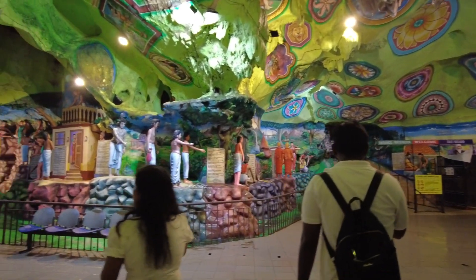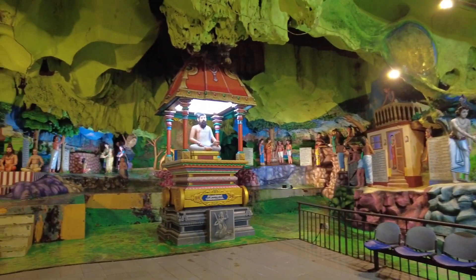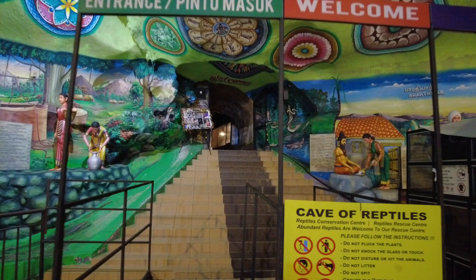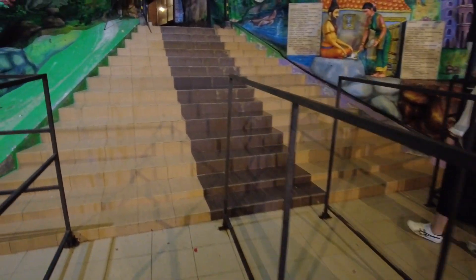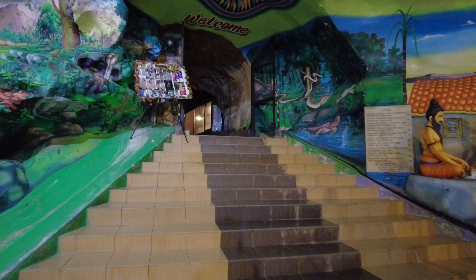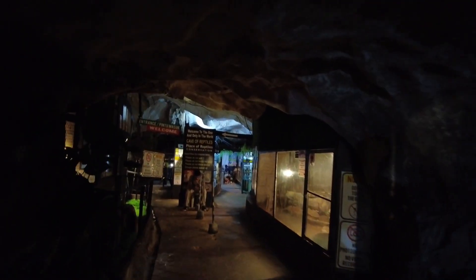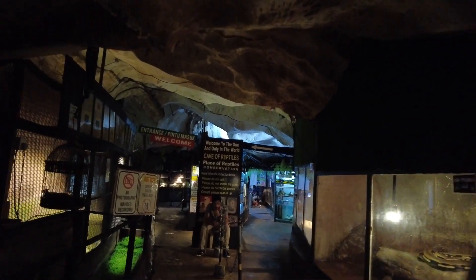This cave is divided into two sections, with the first section being the statues, and the second section being the entrance to their cave of reptiles — a conservation area for snakes, lizards, and spiders, among others. You also get to take a picture with a snake over your shoulders. When visiting this part of the cave, let's be mindful and respectful of their space.